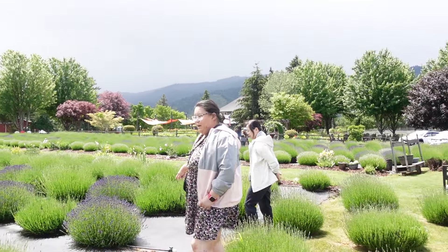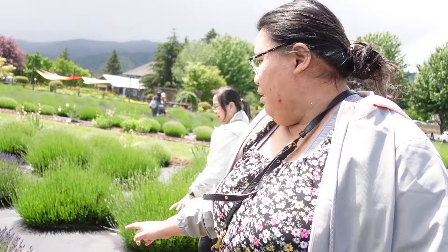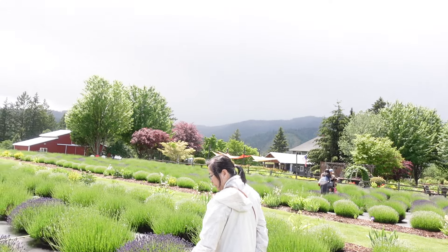My mom says this is what my aunt has. That's the one that I have. Yes. It's not full bloom yet, but maybe in July you can come back.